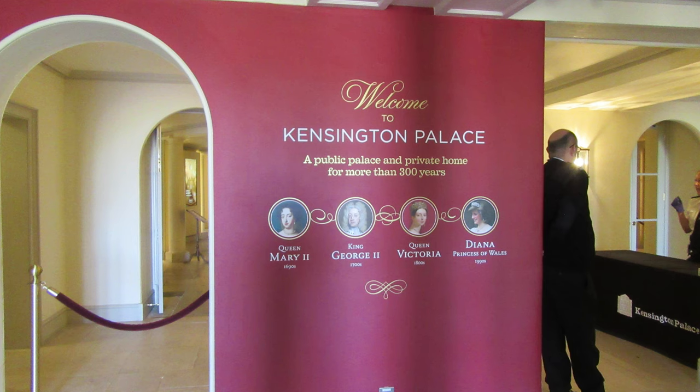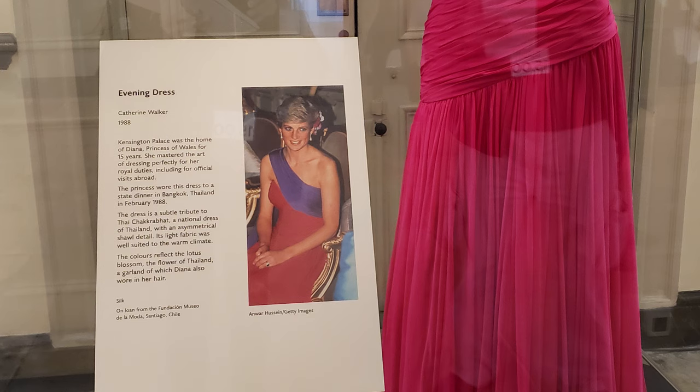We're going to start with the modern royals, which of course includes perhaps the most loved modern royal, Princess Diana, who lived here from 1981 until her death in 1997.